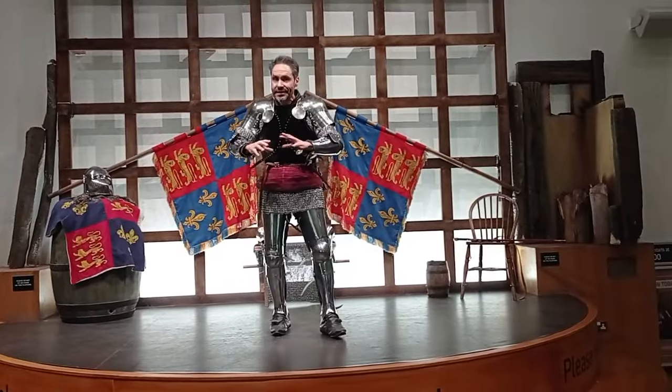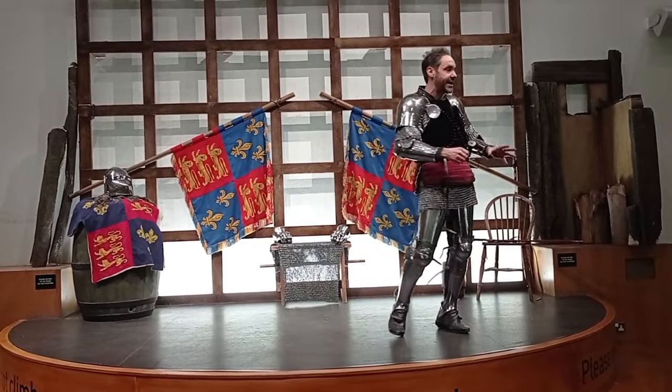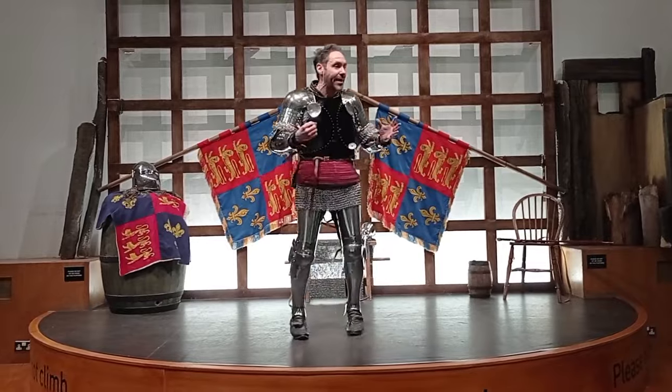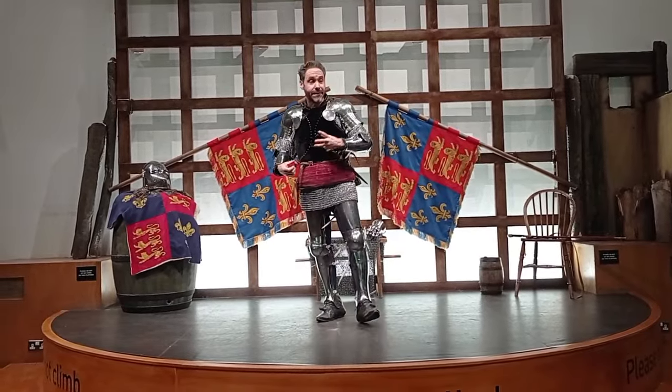That encompasses quite a few battles, but I'm going to be talking about one battle in particular, which is probably the most famous of these battles, known as the Battle of Agincourt. This happened on the 25th of October, 1415.